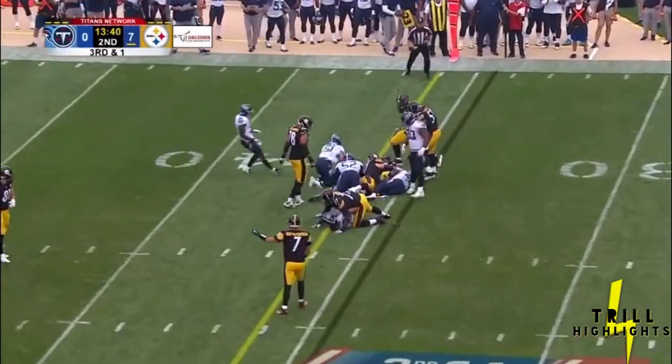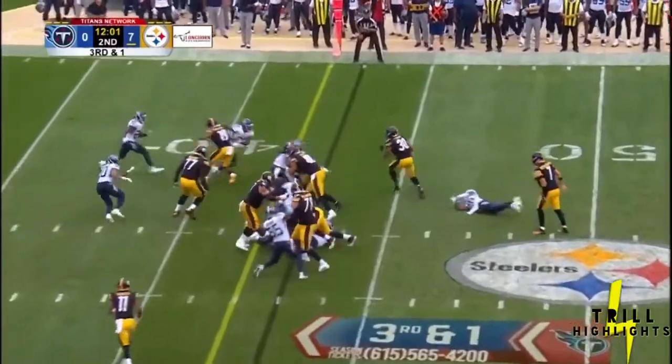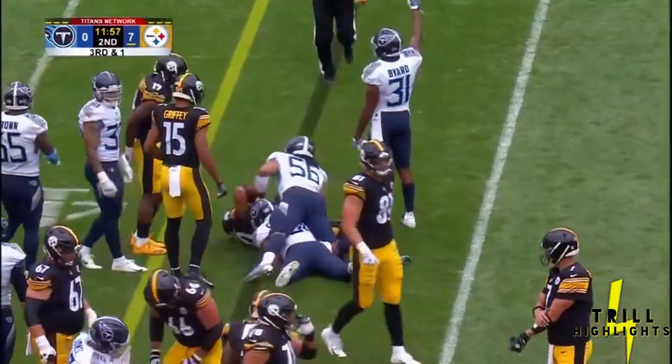Conner on third and one — they have to pick it up. Conner eludes a tackle in the backfield. Still not sure he gets there — it's going to be close.